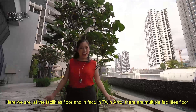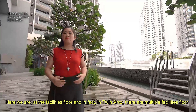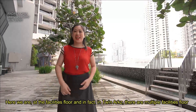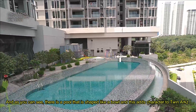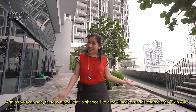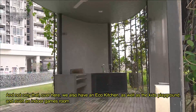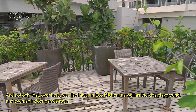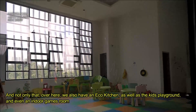Here we are at the facilities floor. In Twin Arts, we have multiple facility floors. As you can see, there is a pool that is shaped like a boat, and this adds character to Twin Arts. Not only that, we also have an eco-kitchen, as well as a kids' playground and even an indoor playground.